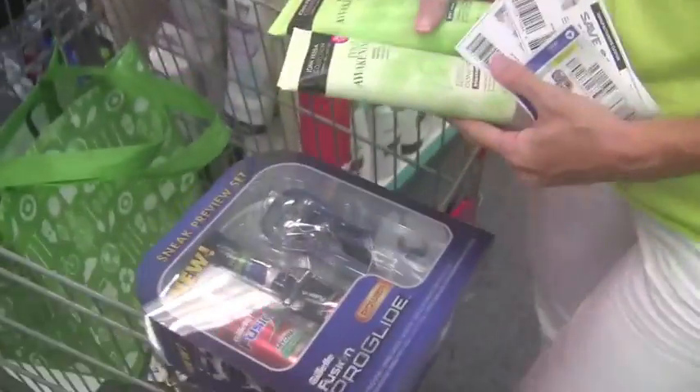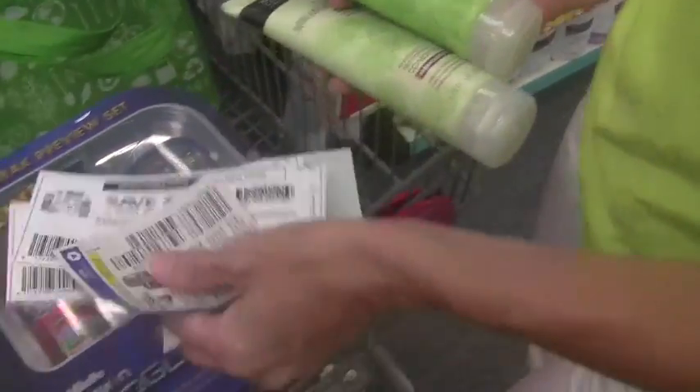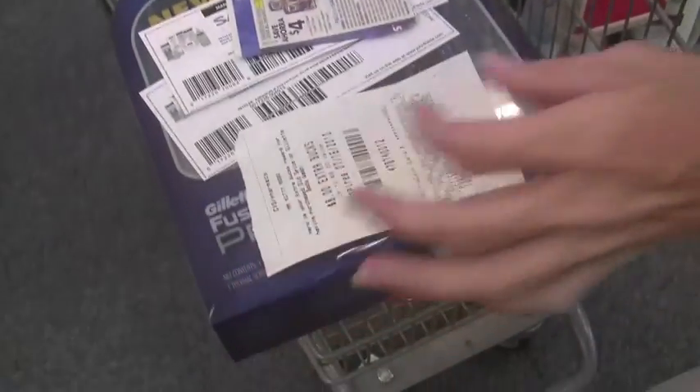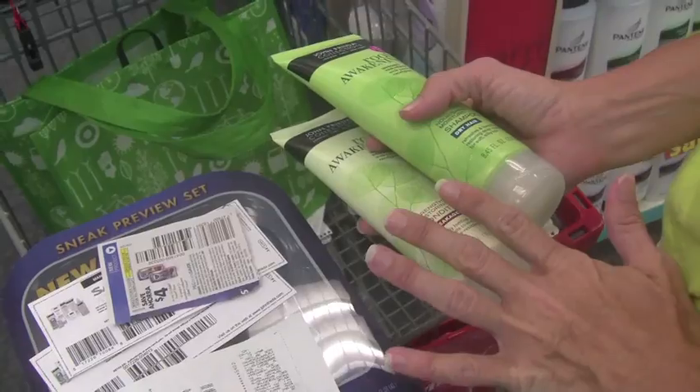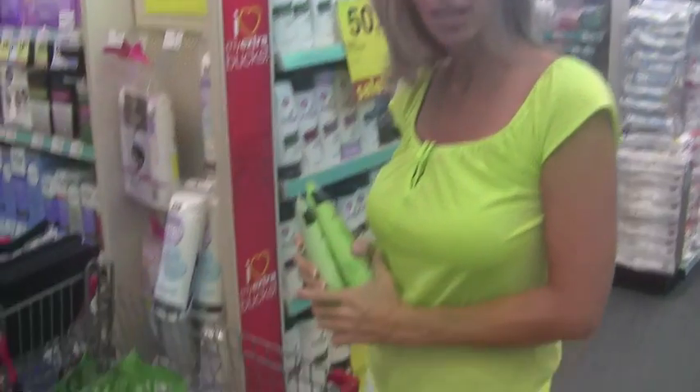Here's the purchase I'm going to make. I've got three items as you can see — the two shampoos and the Gillette item. I also have three manufacturer coupons I'm going to hand the cashier, as well as my Extra Care Buck. The reason I'll be allowed to do that is because you're allowed to use one manufacturer coupon and one CVS coupon or Extra Care Buck per item. So even though I have three items, I'll be able to use a total of four coupons and the Extra Care Buck.